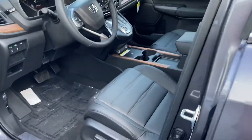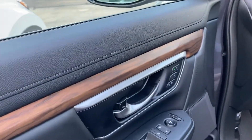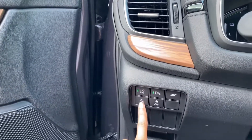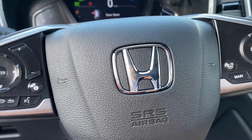Here in the front you have a ton of different features. You have the power seats with lumbar support, memory seats. It comes with all of the Honda Sensing, so you have road departure, collision mitigation, lane keep assist, and adaptive cruise control. All those things are going to help keep you safe on the road.